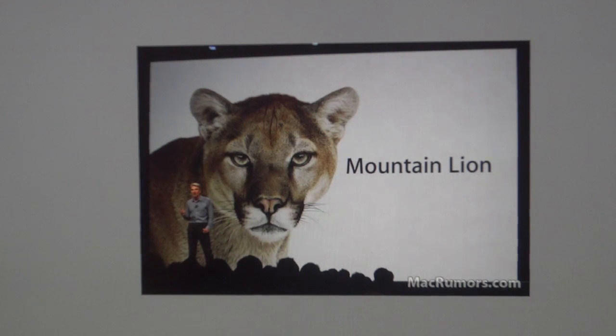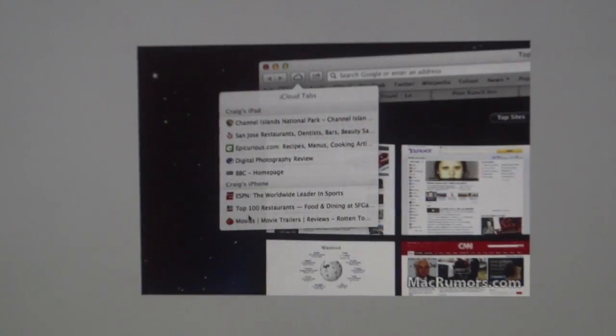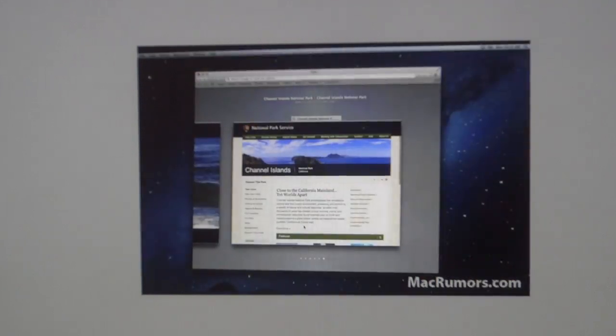First, they talked about a new dictation feature that was rumored a while back. It's integrated throughout the OS and allows dictation anywhere that text appears on your Mac. The next feature demoed was iCloud Tabs, a new feature in Safari that shows all the tabs open in Safari on all iOS devices and Macs logged in with the same iCloud account. Safari also gained a unified search and address bar to streamline its interface.